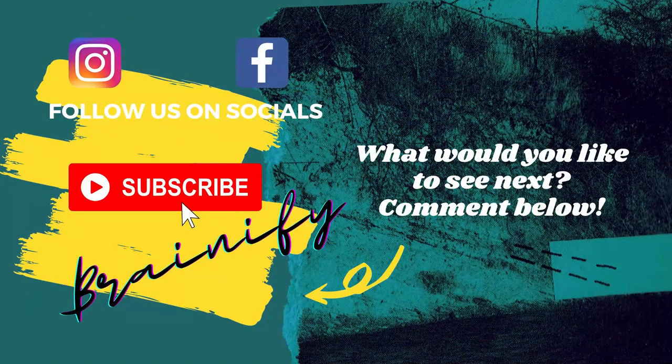That is all for this video. Before you leave, do hit the subscribe button and press the bell icon so that you do not miss out on our future videos. If you enjoyed watching, give us a thumbs up — it helps. See you again in our next video.